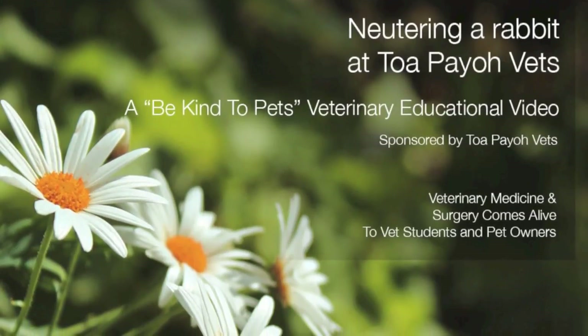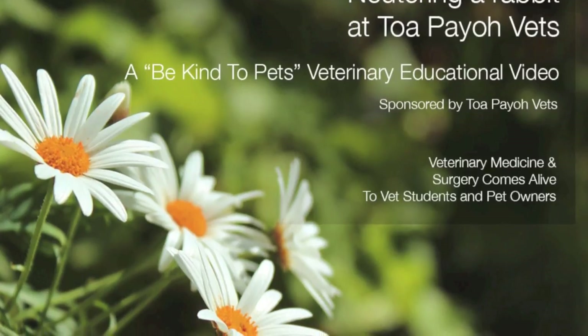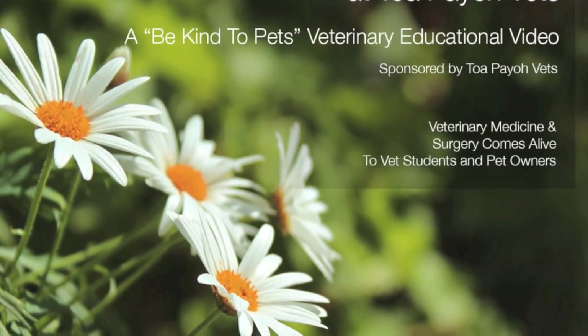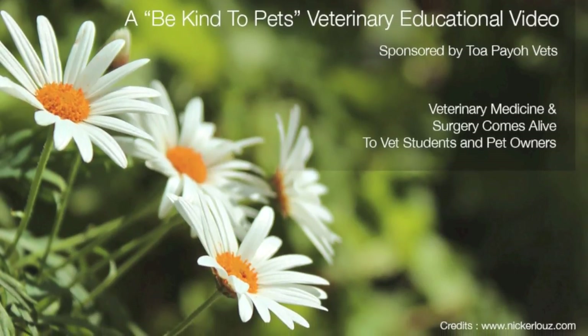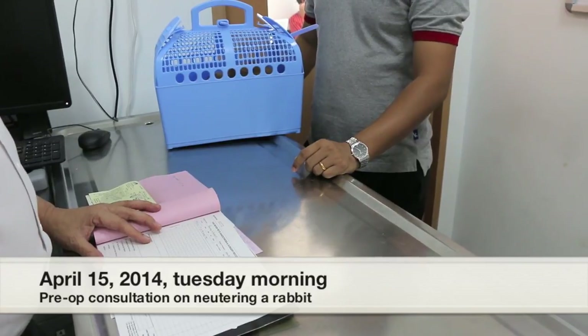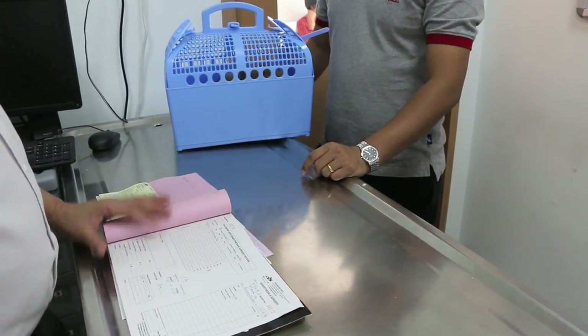This is a Be Kind to Pets at Veterinary Educational video sponsored by TobioVets, for vet students and pet owners. Today we'll be discussing how a rabbit is seen at TobioVets. April 15, 2014, Tuesday morning — a rabbit came in for neutering.